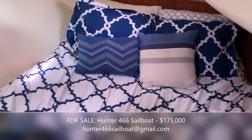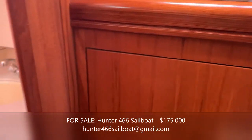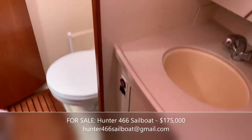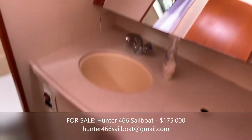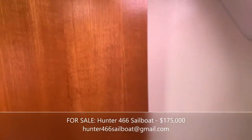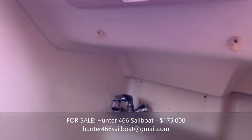The starboard stateroom has immediate access to the second head on the boat — a bathroom compartment with plenty of room for all the amenities you'd need, and it does have a wet shower hose.